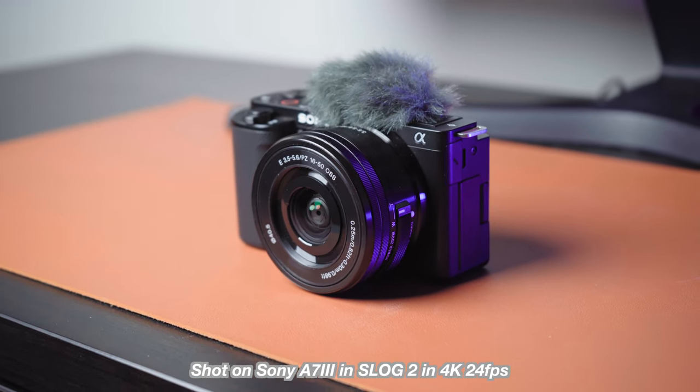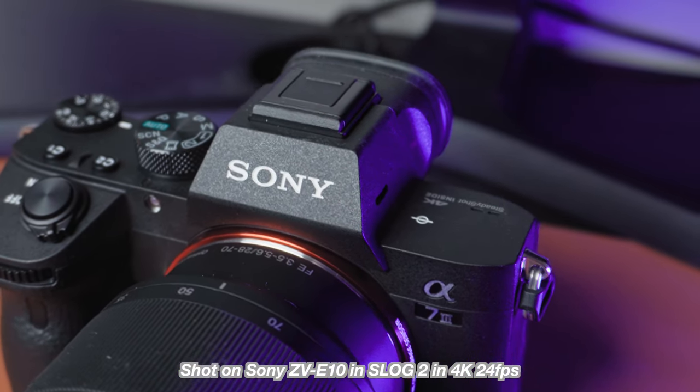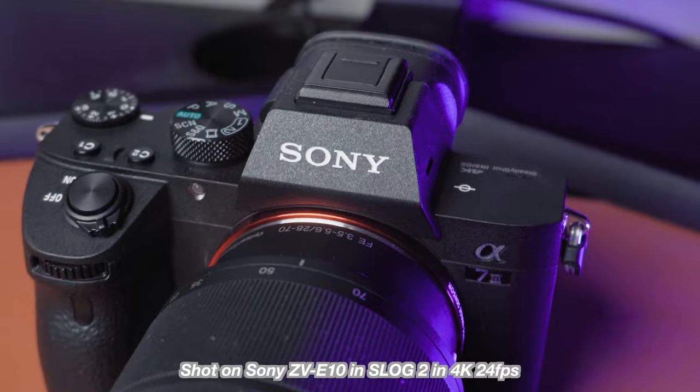As for video capabilities, these cameras share a lot of similarities. Both can shoot 8-bit 4K video at 30 frames per second as well as 1080p at 120 frames per second. Both cameras can shoot in S-Log 2 and 3, and since both only shoot 8-bit footage, you're best off shooting in S-Log 2. The fact that you can shoot in a log profile on a $1,000 camera is quite amazing and gives budget creators more creative flexibility. The barrier to entry for log has gotten drastically smaller, and that's a good thing.